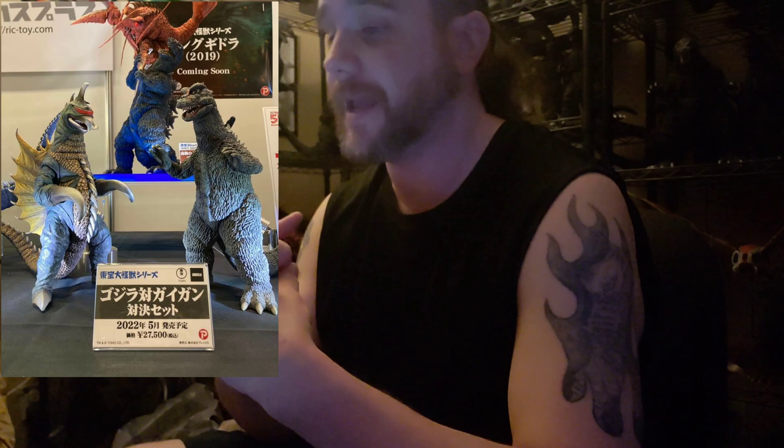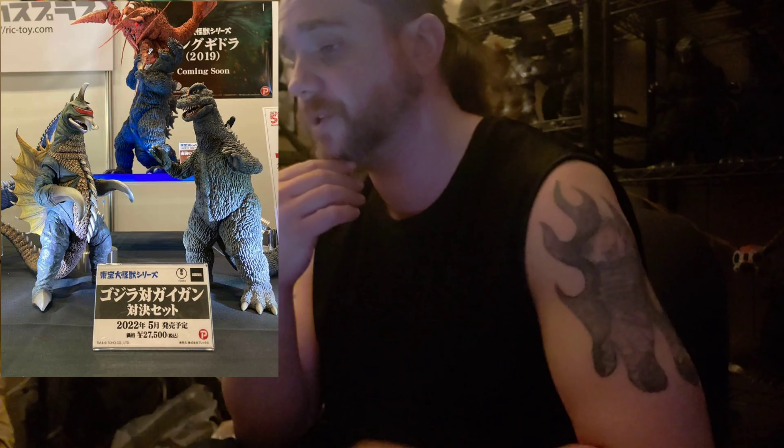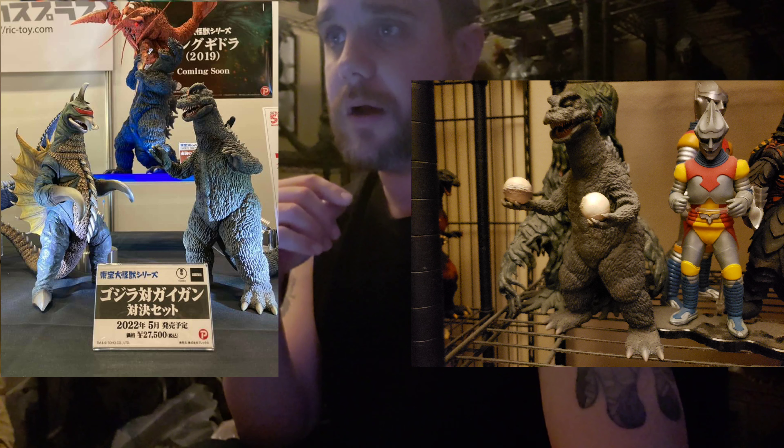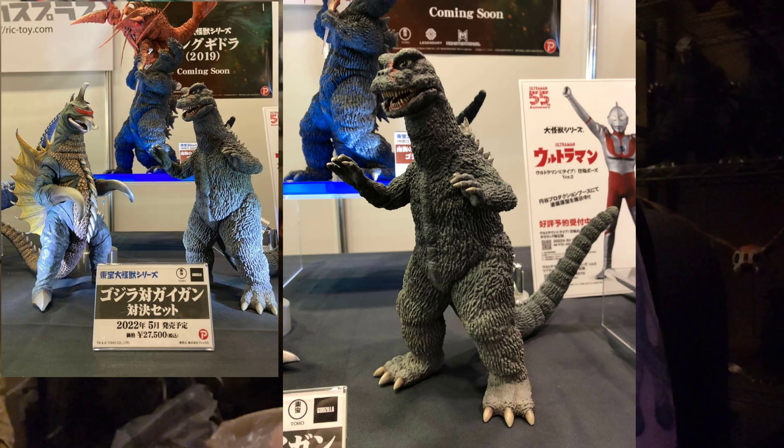Starting off first, we have a two-pack set of the 72 Godzilla and the 72 Gigan. Both are my favorite sculptor's line, and this is a two-pack set — they look great together. The Godzilla is meant to be the 72, and they are reusing a sculpt from before, the original 25-centimeter line, which I do have — the Rick 1971 where he's holding the two balls. It's a great figure and I look forward to having this added to it.